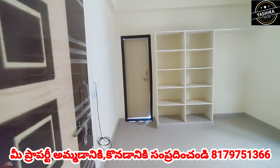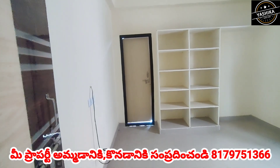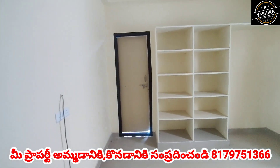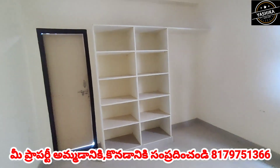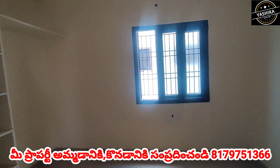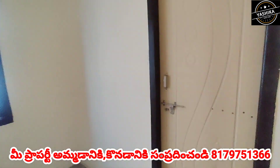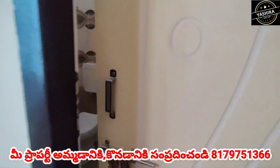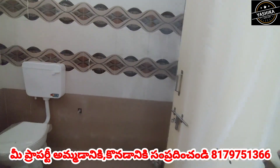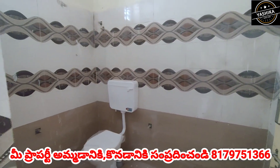This is the first bedroom entrance. Here is the balcony entrance and an attached washroom. This is the first bedroom.